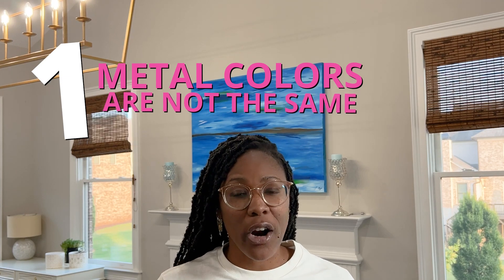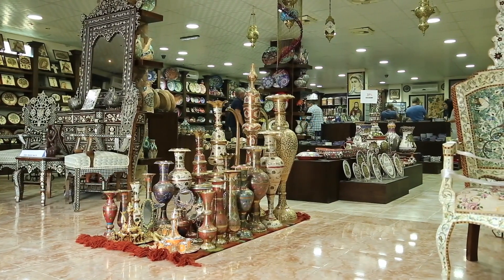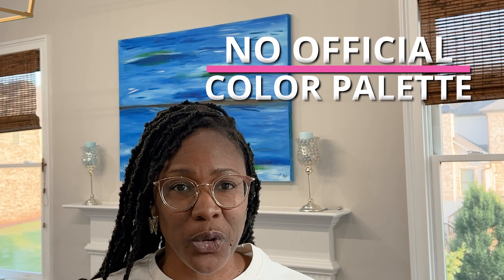Not all metal colors are the same. I wanted a gold light fixture, but when you look up 'gold' anything, you'll get oil rubbed bronze sometimes — which isn't really gold — you'll get old-fashioned gold, champagne gold, antique gold. There are a lot of gold options. And if you look between different makers or different stores, you'll see that what someone calls antique gold might look the same as someone else's champagne gold. You really have to take naming conventions with a grain of salt because there is no official naming convention or color palette for different shades of gold.